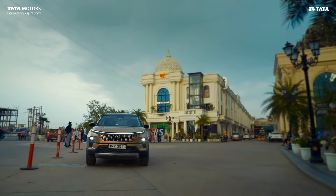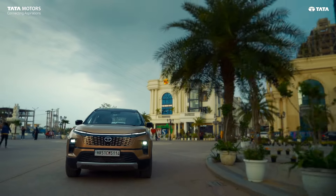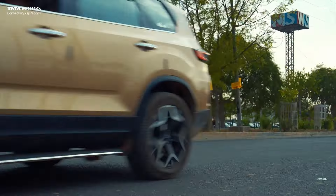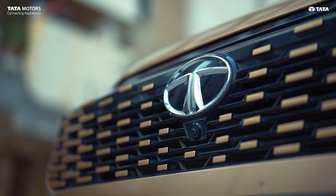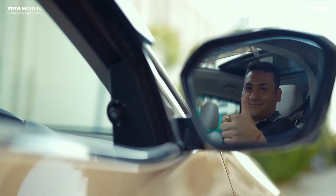The after-sale service of Tata is also very good. I was on a trip to Punjab when the first service was due. I had no issues getting it serviced there. I took the car from Delhi and got the service done in Punjab. I also appreciate Tata's ethics, because after the service I received a feedback call from them.